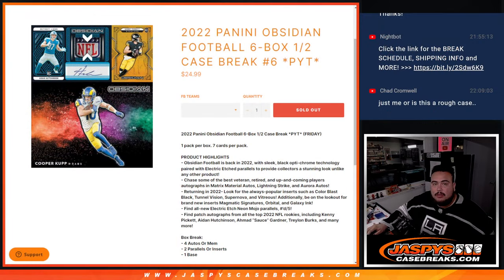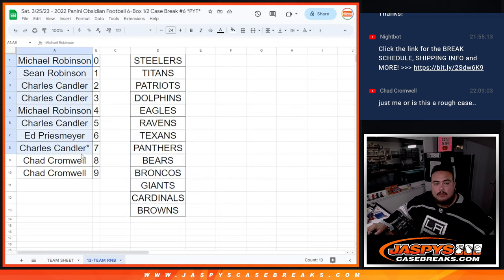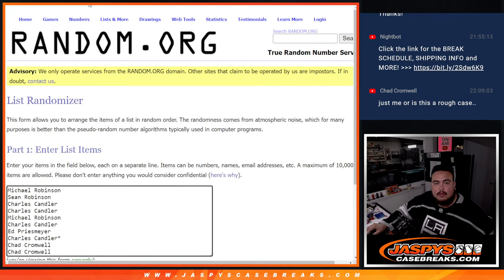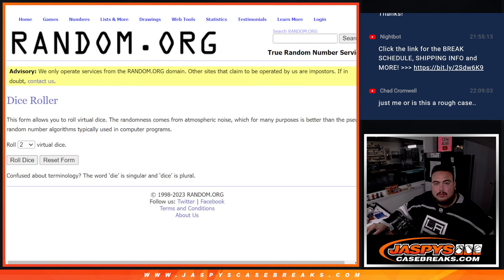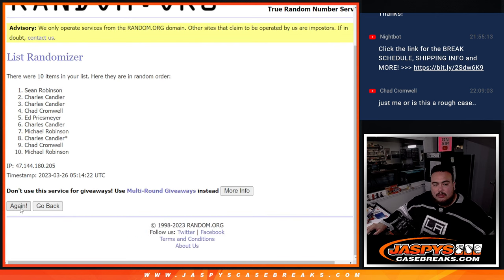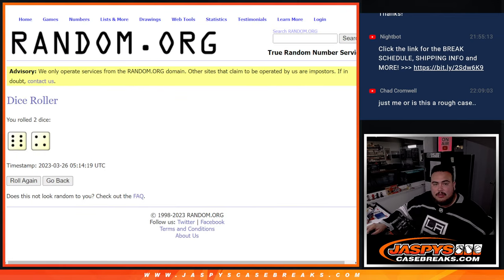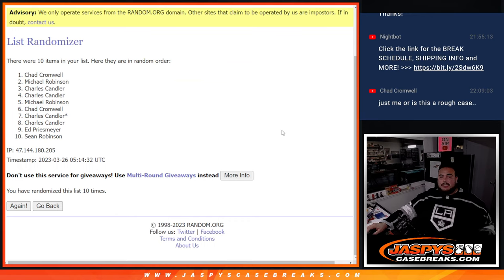Let's do that really quick. Dice roll — six and a four, ten. Good luck: one, two, three, four, five, six, seven, eight, nine, ten. And Chad, you're gonna get those non-numbered base cards as well. Appreciate it folks — JaspissCaseBreaks.com.